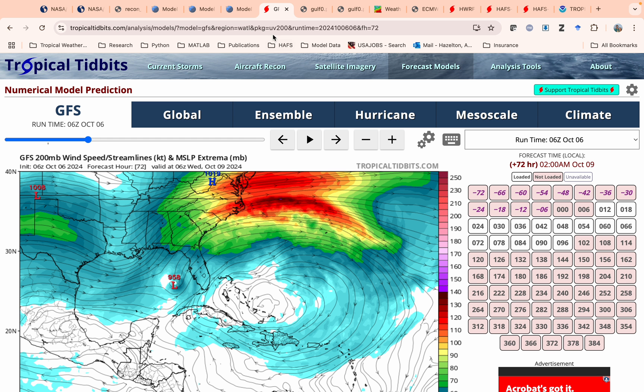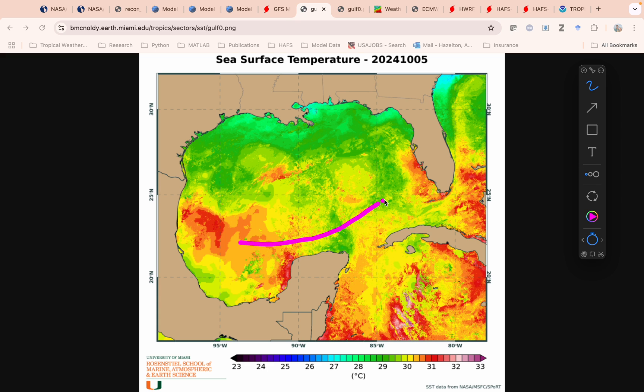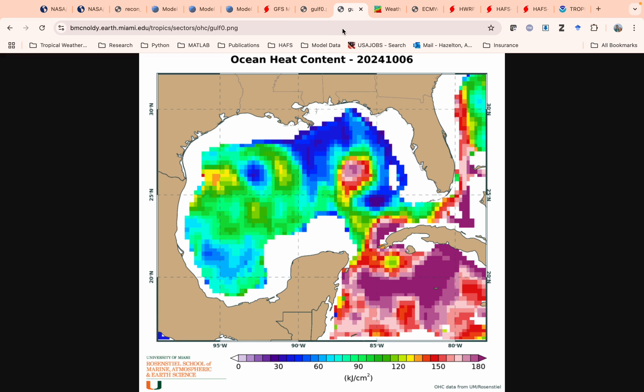If you look at some of the factors that will be controlling the intensity, we can see that the Gulf of Mexico is still very warm. The storm will be moving over waters that are 30 to 31 Celsius, so 85, 86, 87 Fahrenheit — very warm. Helene was moving fast, so it didn't cool the Gulf much. And then you have this area of deep warm water from the loop current coming out of the Caribbean, so it'll be moving over that, which could give it a boost.